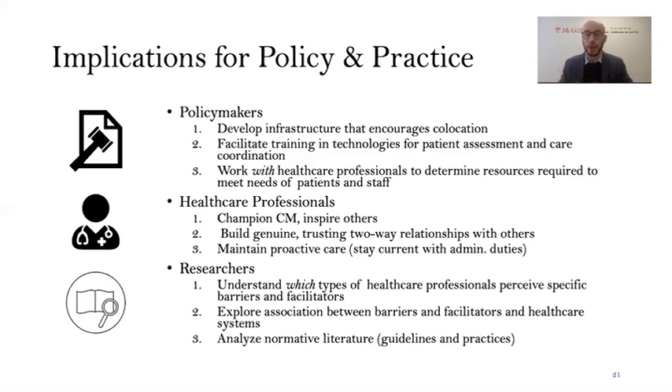For fellow researchers, there is value in conducting subgroup analyses to determine which types of healthcare professionals — physicians, nurses, social workers, administrative staff — experience or perceive which barriers and facilitators, since not all factors may apply to every healthcare professional group. It would also be worthwhile to explore associations between healthcare systems and certain barriers and facilitators — things that applied to the U.S. in 2000 likely would not apply to a more public healthcare system in 2018 or 2019. Finally, there is a need to analyze the normative literature on this topic and understand whether the empirical findings we found align with or contradict current guidelines for healthcare professionals and policy makers in primary care.